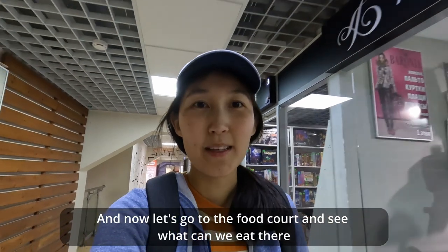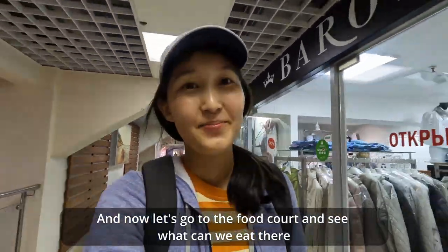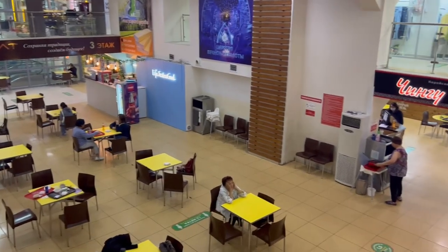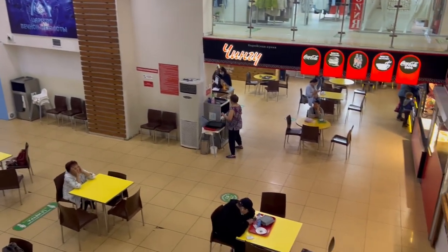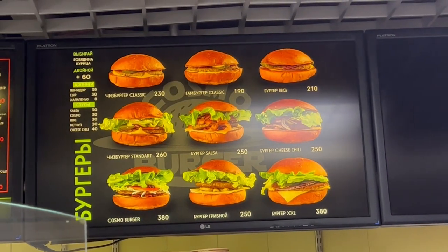And now let's go to the food court and see what we can eat there. In my opinion, this food court is pretty simple and there is a lot of space to grow. Most cafes provide only fast food.